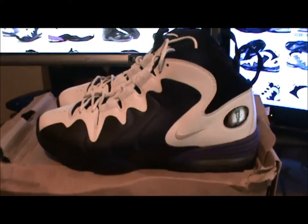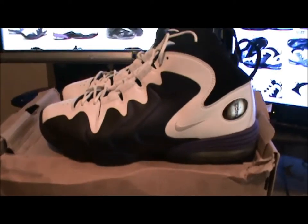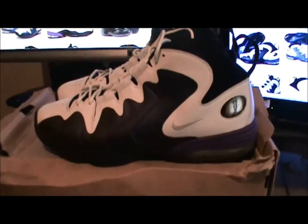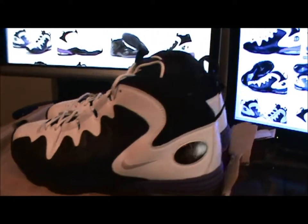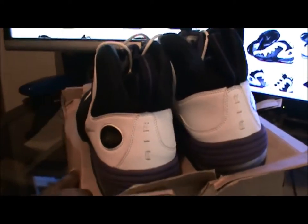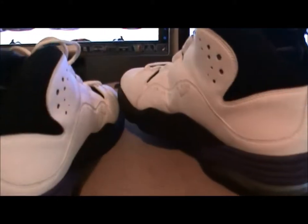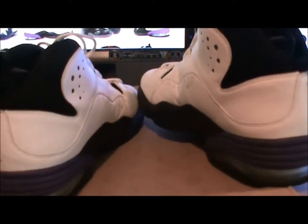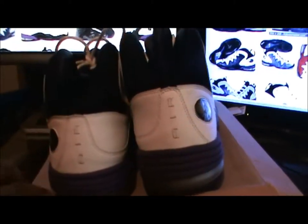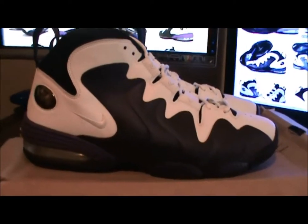I've been doing this for a while and I really enjoy the older sneakers more than the new ones — it's more about nostalgia than just trying to be like everybody else. Everybody's in a race these days to be just like the next guy. A lot of these kids don't know anything about the older shoes — they just buy what everybody else buys. I come from a time when people were fighting to be different.